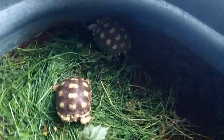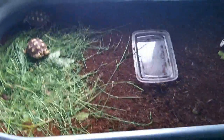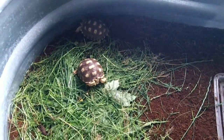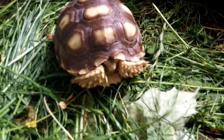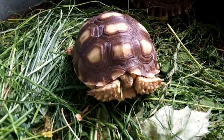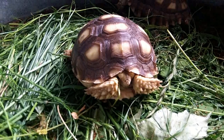Here's our new sulcata enclosure for our tortoises over there. That's a room for them to move — it's just a big one of those stock tanks. Alright, there will be some more updates pretty soon. Thanks for watching.